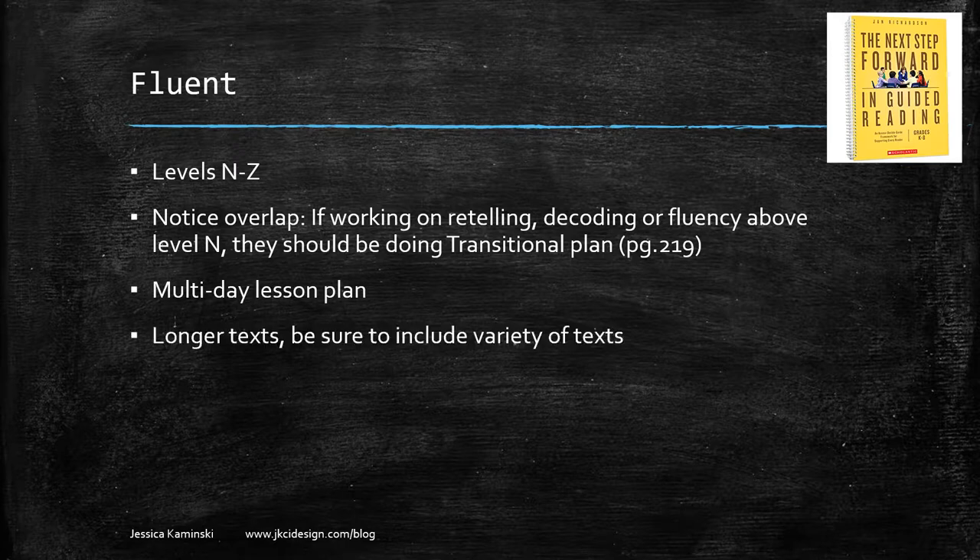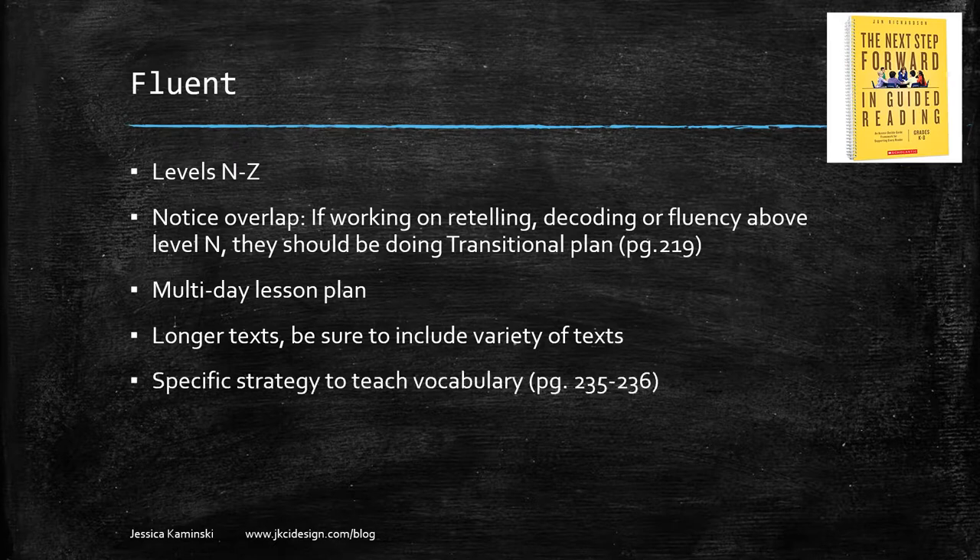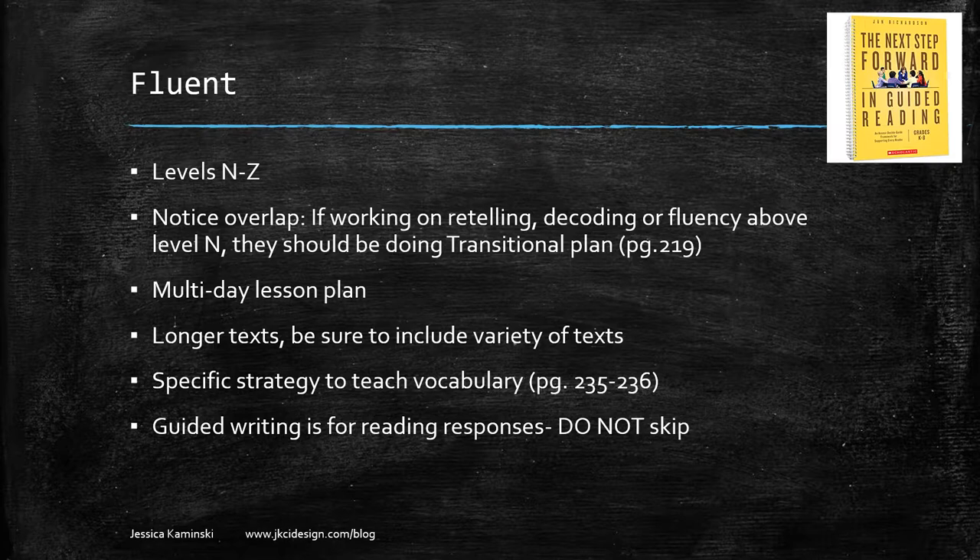The fluent plan is a multi-day lesson plan using longer texts. She says to include a variety — poetry, articles, non-fiction — but be careful: this does not mean reading an entire chapter book. You can read a chapter from a chapter book, but you wouldn't go through a whole chapter book together. She has a specific, quick strategy to teach vocabulary. Make sure you don't skip the guided writing part — this is where you teach students how to respond to literature, whether fiction or non-fiction.